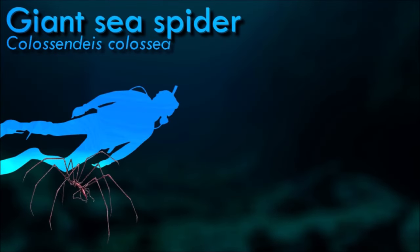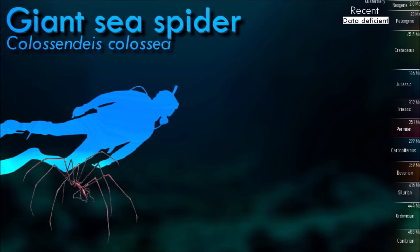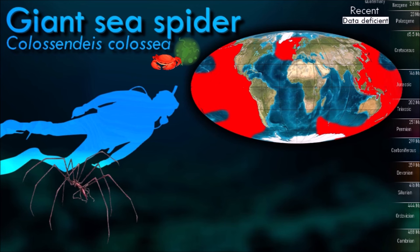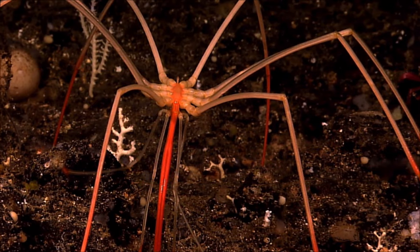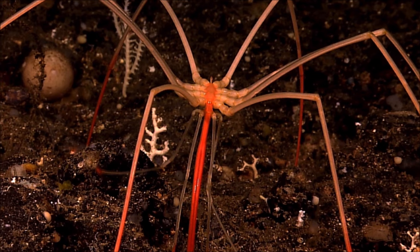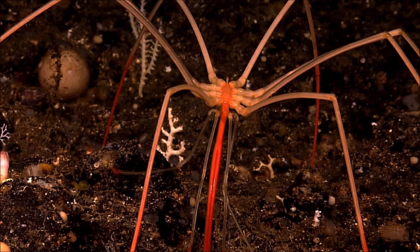Instead of spinning a delicate web of silk to trap prey like a land spider, a giant sea spider uses an elongate, tube-like proboscis to slurp up its prey. Attached to their heads are a pair of feeding appendages called chelophores, each of which has a pincer on the end. They use these pincers to grab onto prey, such as sponges, which they feed on using a proboscis contained within the middle structure.